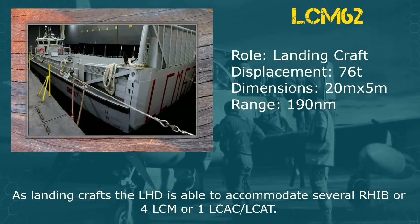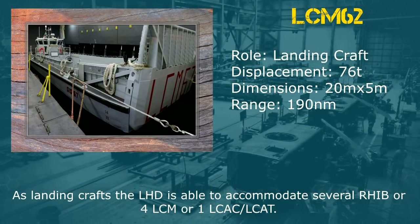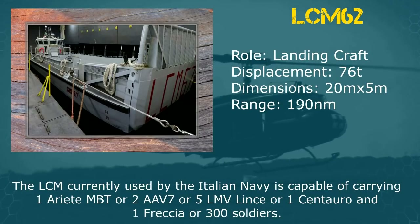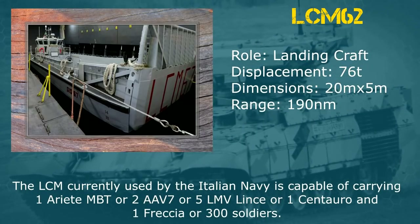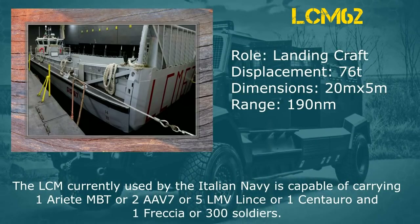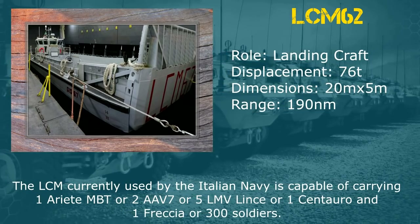As landing crafts, the LHD is able to accommodate several RHIBs, Force LCMs, or one LCAC/LCAT. The LCM, currently used by the Italian Navy, is capable of carrying one Ariete MBT, or two AAV-7s, or five LMV Lince, or one Centauro and one Freccia, or 300 soldiers.